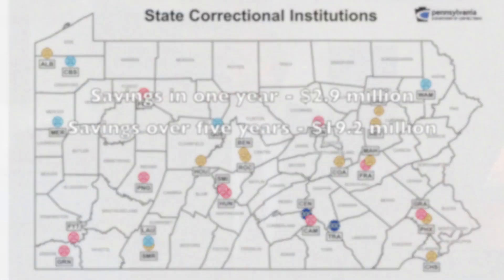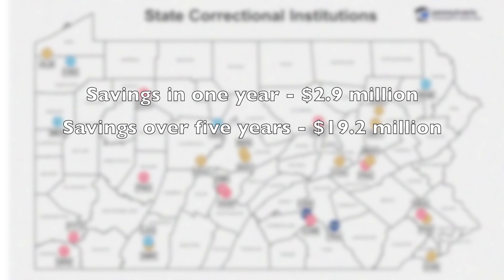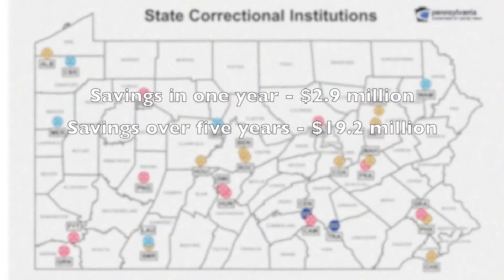It's been a pretty significant success for us and for the taxpayers of Pennsylvania, to the tune of about $2.9 million in the first year. And we're projecting closer to $20 million in savings over the next five years.